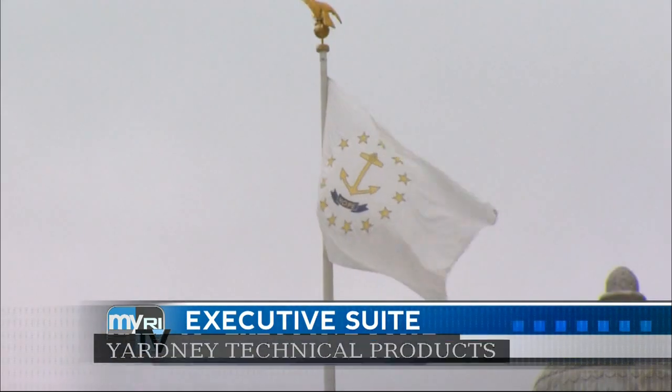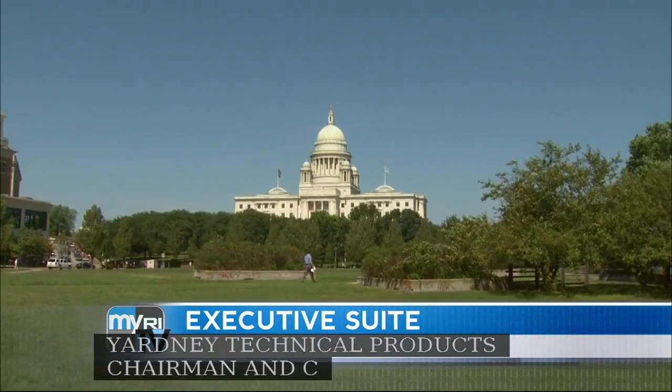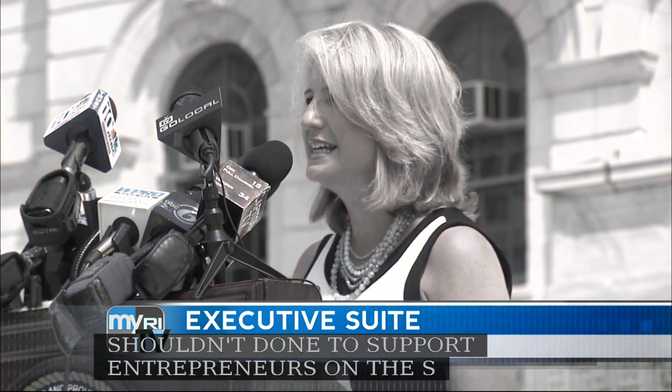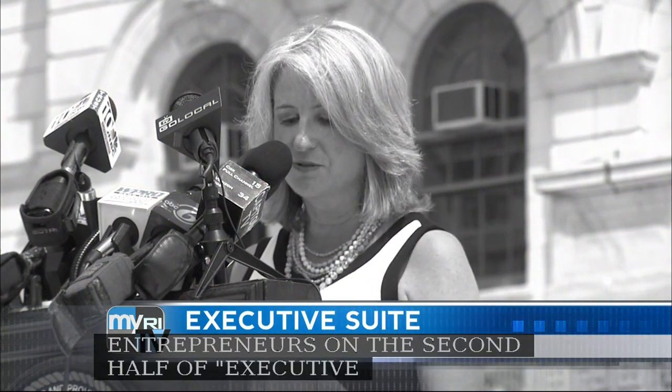Then, with a stubbornly high jobless rate and an economic development debacle, what should be done to support entrepreneurs? On the second half of Executive Suite, Greater Providence Chamber of Commerce President Lori White. Welcome to Executive Suite. I'm Ted Nesey.